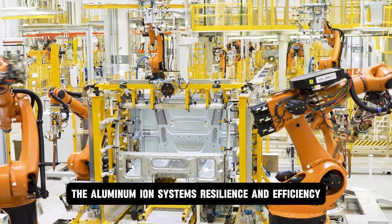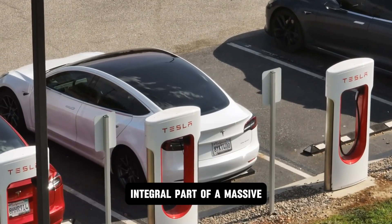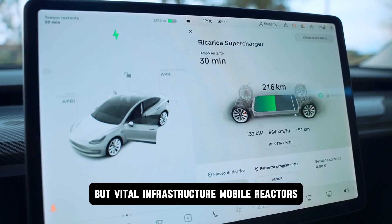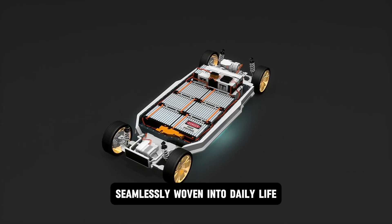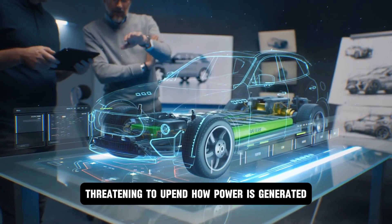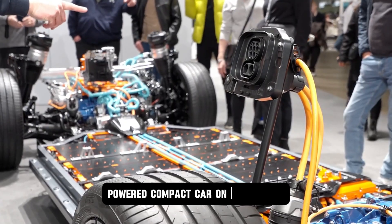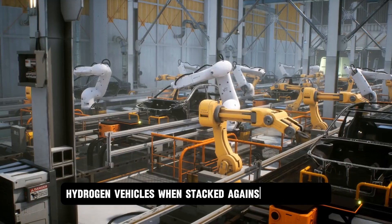The aluminum ion system's resilience and efficiency make this vision practical, turning every Model 2 into an integral part of a massive distributed energy web. This isn't science fiction — it's Tesla's bold blueprint for the energy revolution, where cars aren't just vehicles but vital infrastructure: mobile reactors, constant power sources, and flexible energy storage units seamlessly woven into daily life. The implications ripple far beyond the streets, threatening to upend how power is generated, stored, and distributed worldwide. And for combustion engines, this is the final strike. The Model 2 is cheaper than almost every gas-powered compact car on the market, faster than many sports cars, and cleaner than even the most advanced hydrogen vehicles.